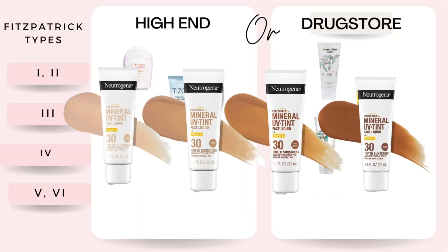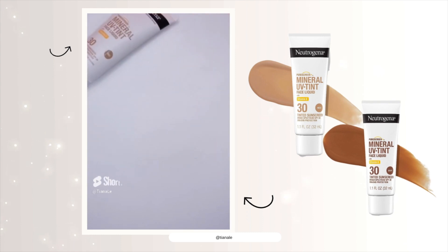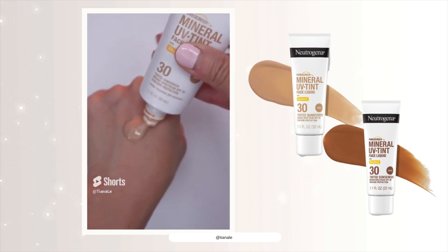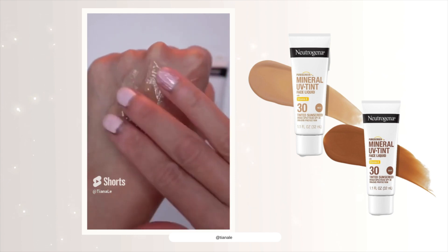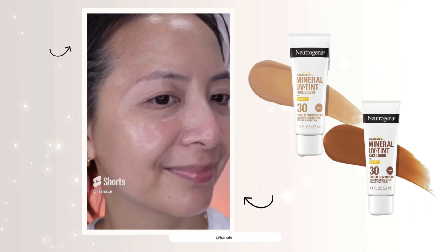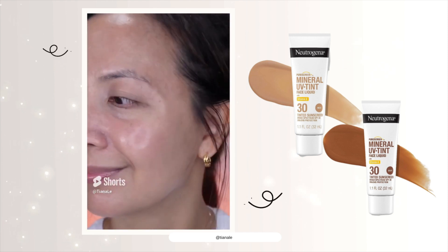For Fitzpatrick four and five, this is my new Georgina Mineral UV Tinted Sunscreen. This sunscreen comes in four different shades. I have here a shade medium, but you can definitely pick a darker shade. I love that this sunscreen blends really, really well, absorbs really, really fast, and it doesn't have any pilling on the skin.